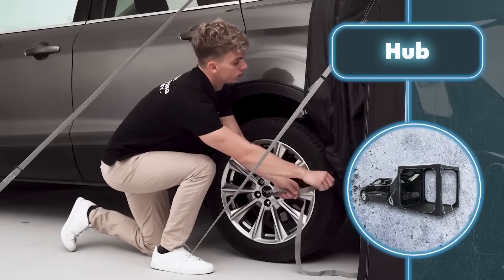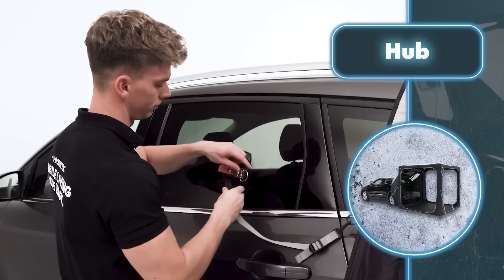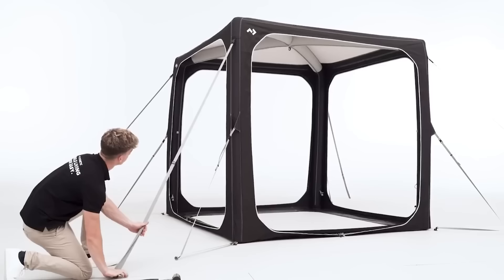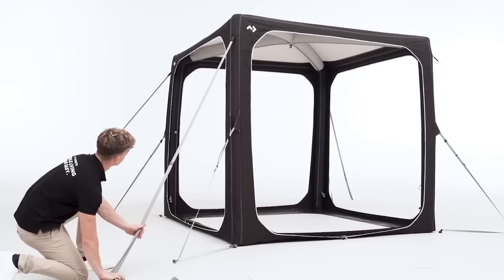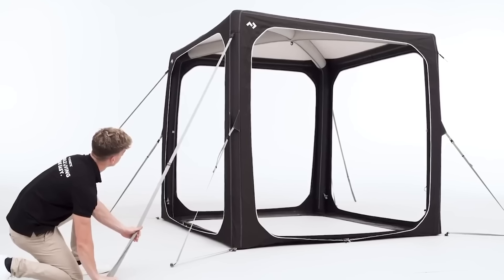Taking off two panels turns the Hub tent into a covered garage, perfect for parking your car inside. You can also use the tent independently as a typical mobile home. For about $800 you get a tent that's both versatile and easy to set up — having a reliable tool in any situation is totally worth it.